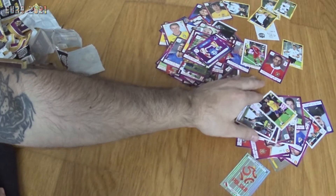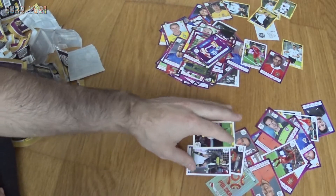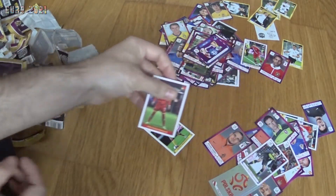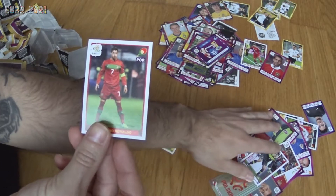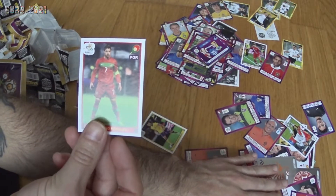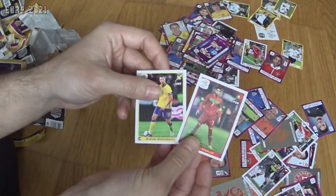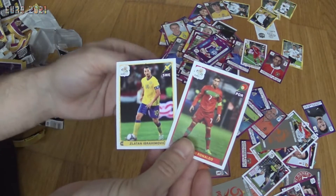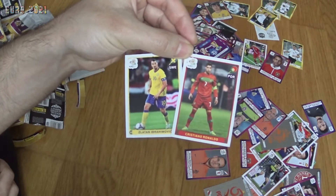So this is it guys — we got some nice stickers. I think the Ronaldo action sticker is the best one we got from this opening, and the Zlatan Ibrahimović in action is also brilliant. These two are the best stickers we got: Zlatan and Cristiano.